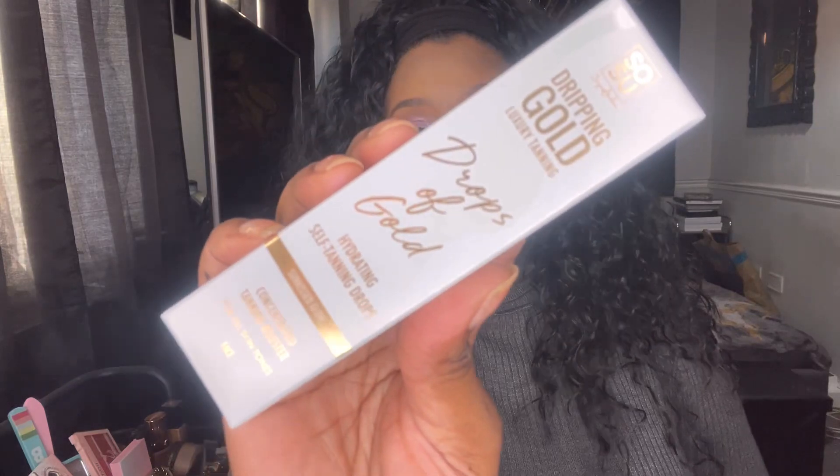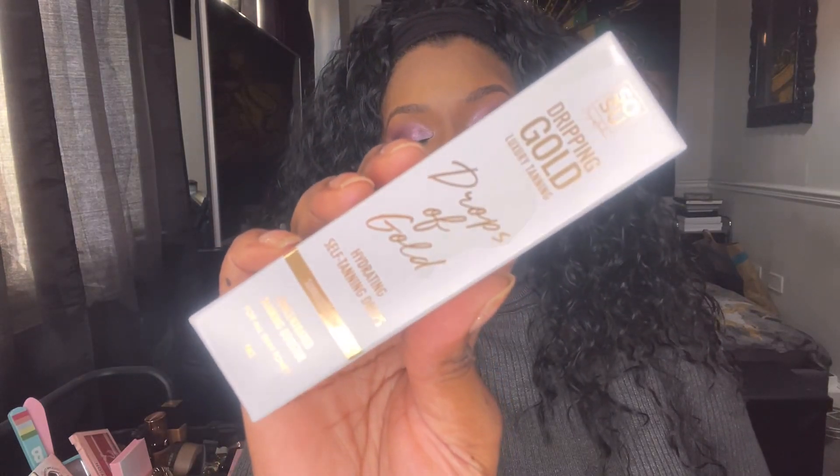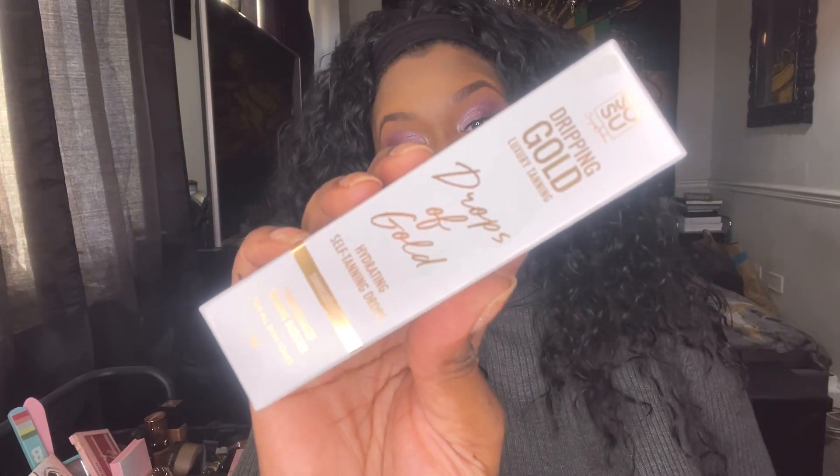The next thing is the Sue Dripping Gold Luxury Tanning Drops of Gold — Hydrating Self Tanning Drops for a sun-kissed glow. Can this box get any worse? This is going to go into a giveaway for one of you guys because I am sun-kissed enough — I don't need tanning drops.